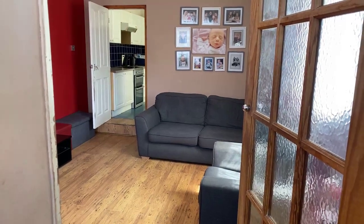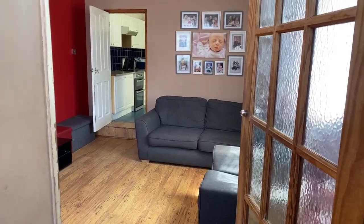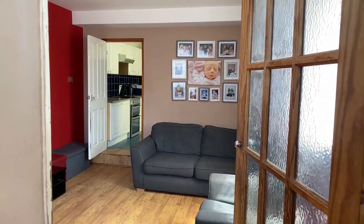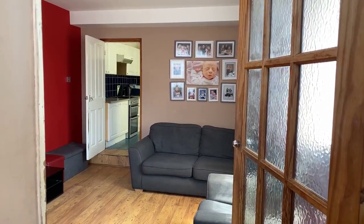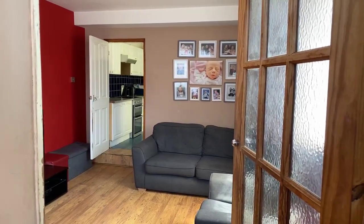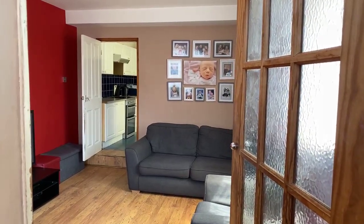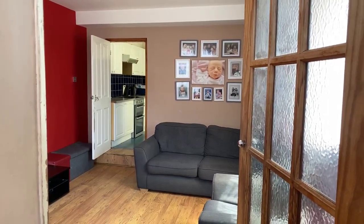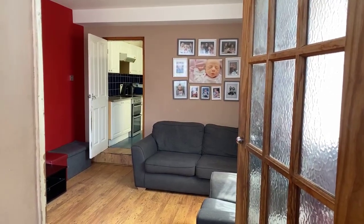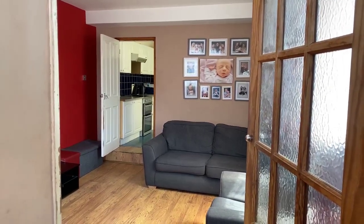Hi everyone, this is Jordan from Oakwood Homes in Margate. Today we are here at the three-bed property in Nashcourt Gardens in Margate, currently on the market for £260,000. Can someone please pop a yes in the question box if you can see and hear this live stream? Thank you for popping the yes in the question box. If you have any questions throughout the live stream, please just drop them in the question box and I will try my best to answer them as and when. If I cannot answer them, I will try and get back to you a little bit later today.